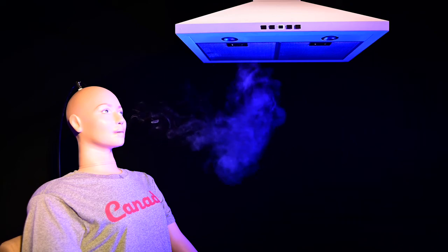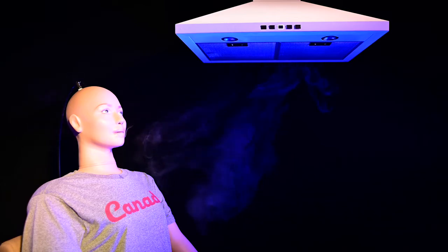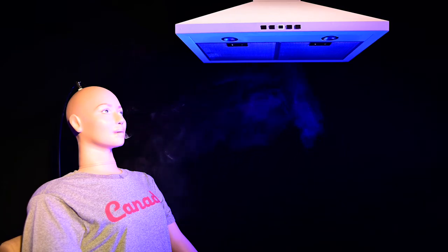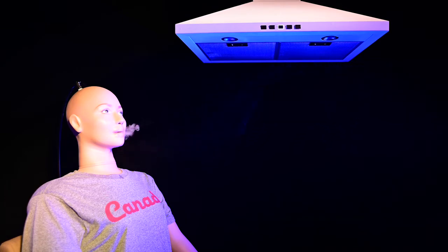A breathing mannequin is seen in a black room wearing a shirt with the word Canada printed on it. The mannequin exhales respiratory particles that appear as white smoke at regular intervals. A range hood is above the mannequin's head and the exhaled smoke immediately gets sucked into it.